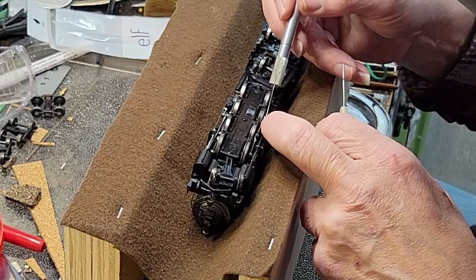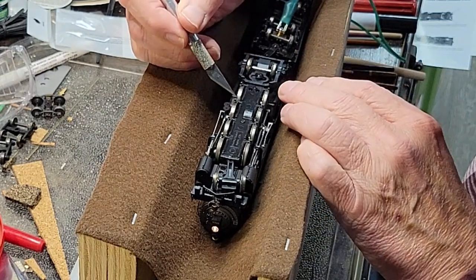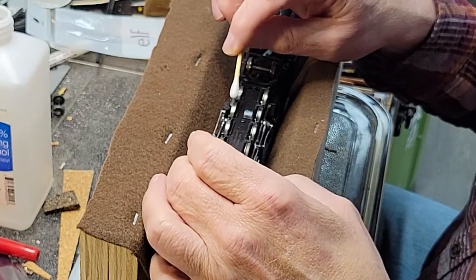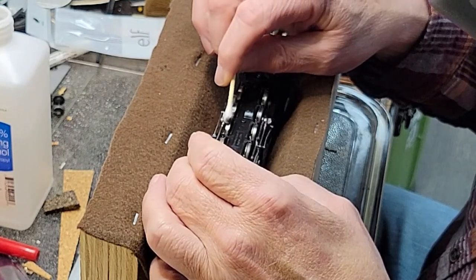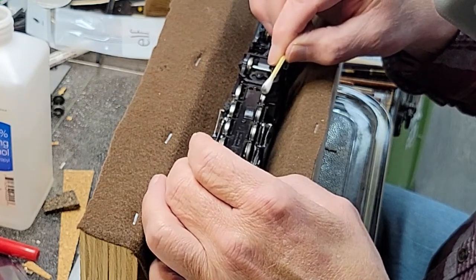I checked all wheel gauges and cleaned the wheels. For wheel cleaning, I scrape off any accumulated gunk using an exacto knife, then clean any loose debris and film off of the wheels using a q-tip dipped in alcohol. Doing the drivers is especially easy since I just let the loco run at a moderate speed and hold the knife and then the q-tip in place while the wheel rotates under them.